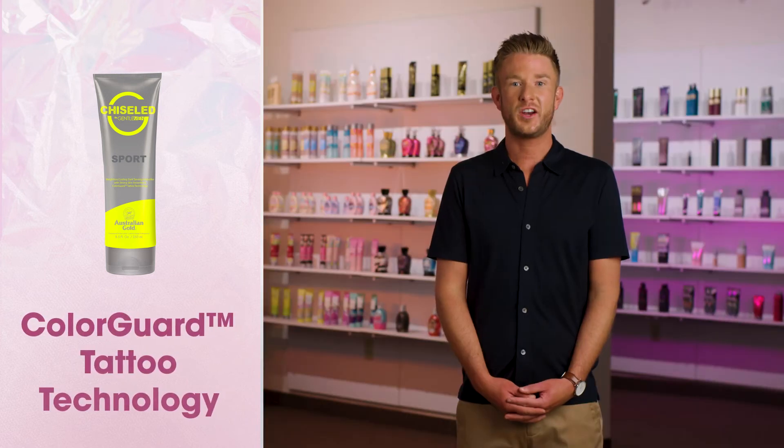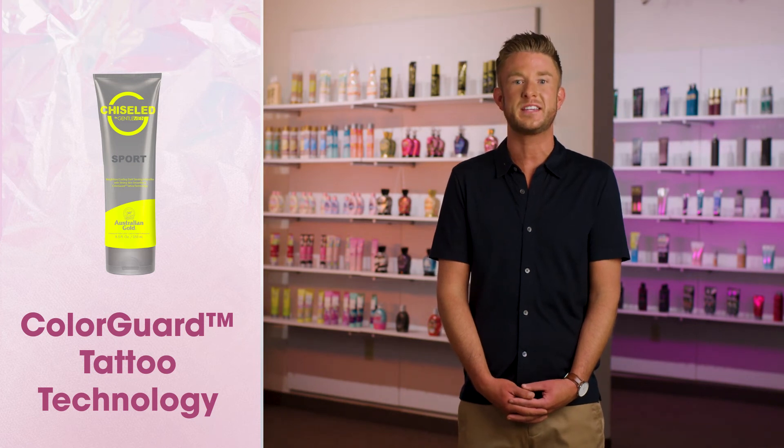With the gains you'll be making with your tan and skincare routine, you'll want your tattoos looking just as great. The luxurious Color Guard tattoo technology creates a moisture seal blend that helps prevent tattoos from fading.